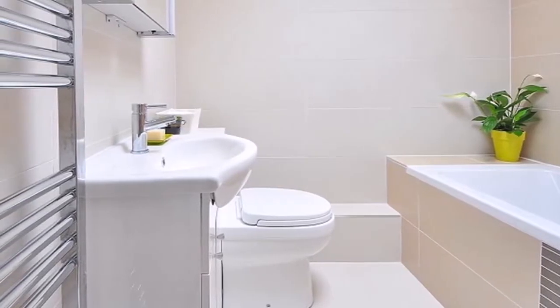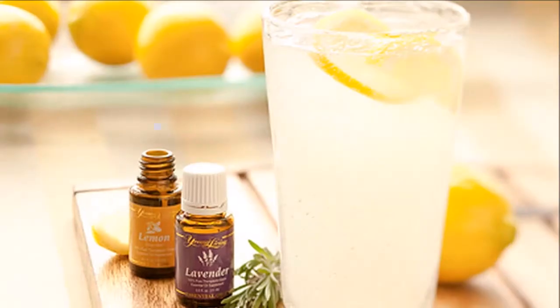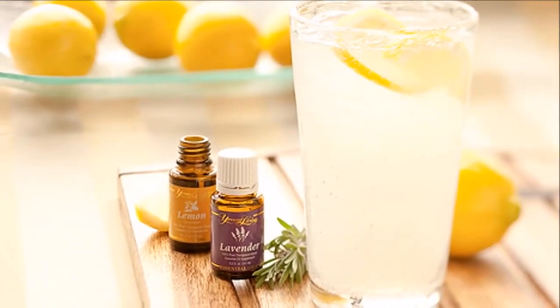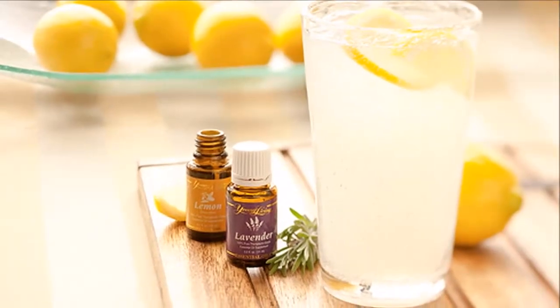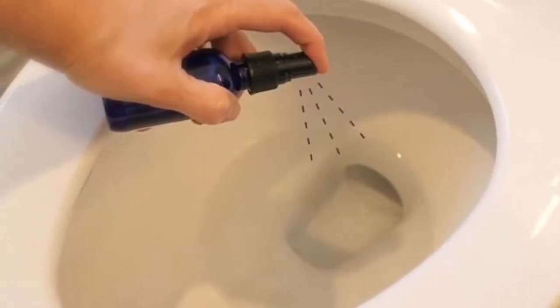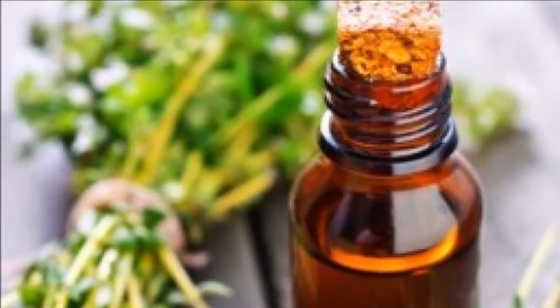From now on, you will not have any excuses for your bathroom to smell totally fresh. Best of all, it is very cheap. Grab paper and pencil and start taking note of how to make your natural homemade air freshener — you will only need two products.